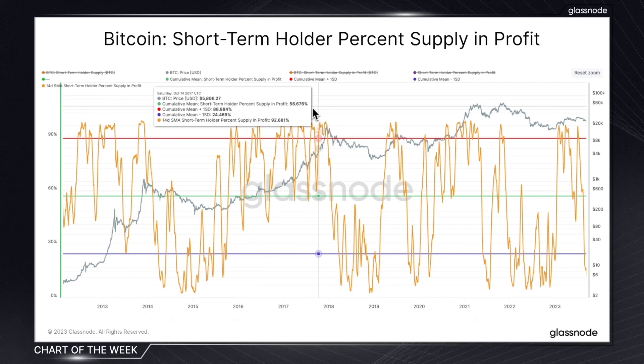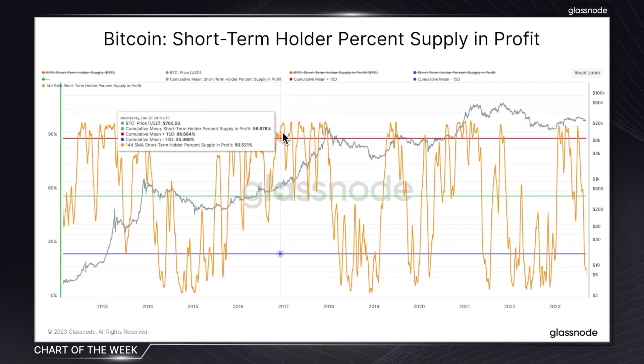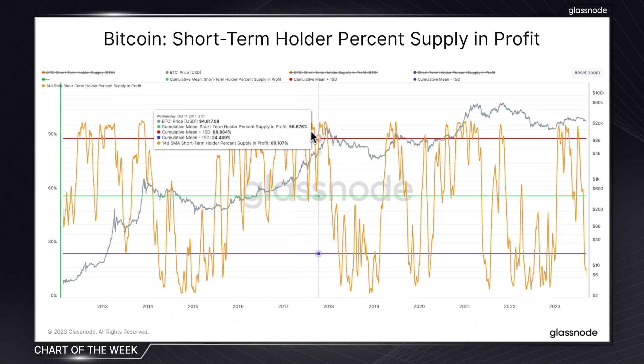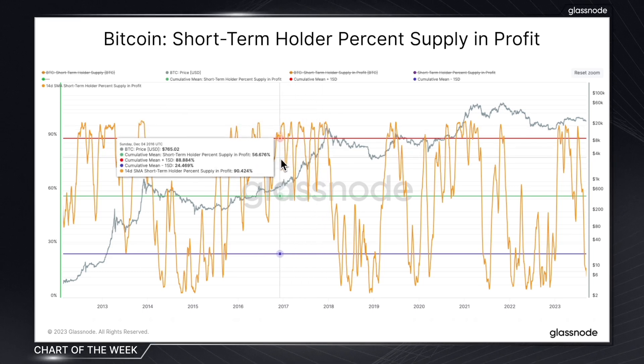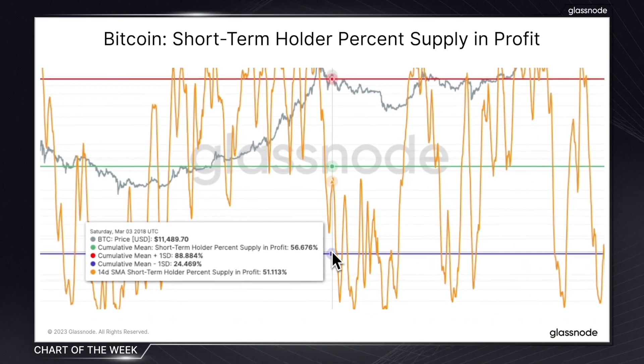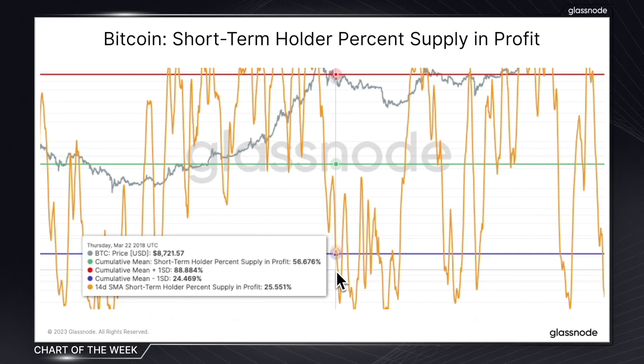So where's the value in this metric? Essentially, what it's measuring is the percentage of these short-term holders who are currently in profit. And historically, a high percentage indicates a bullish sentiment among newcomers. Obviously, if they're in profit, they're happy and they're likely to continue holding or even buying more.